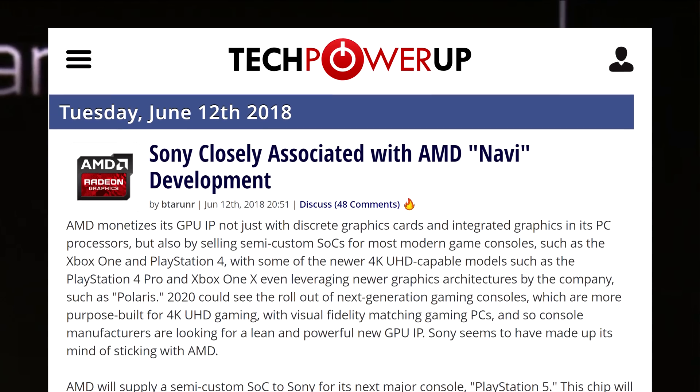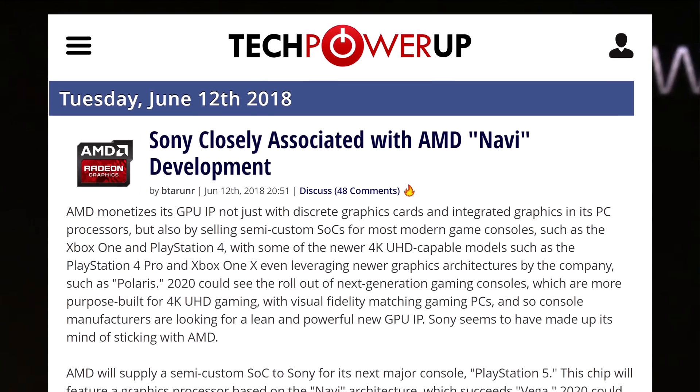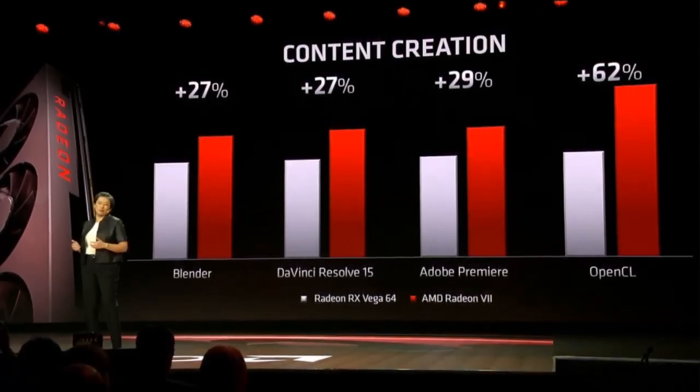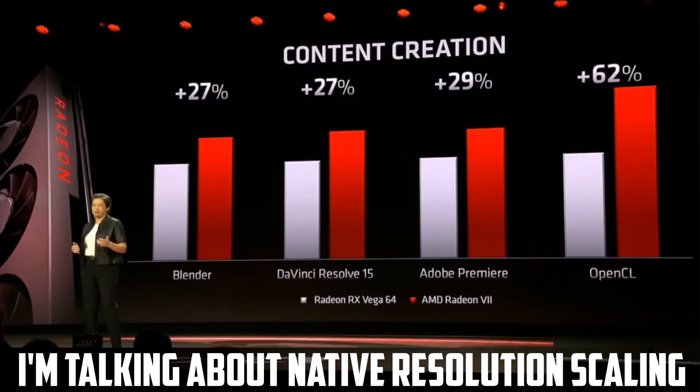The other place where VRS would shine is on consoles. Not having to shade every single pixel differently would definitely improve on performance, and we know that Navi, or at least a variant from it, was almost built from the ground up for next-gen consoles. While this extra performance probably won't double the FPS on a console, it might just help enough so that games stop jumping from one resolution to another.